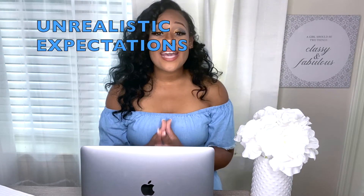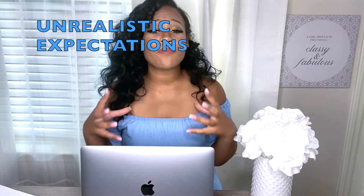Another mistake is unrealistic expectations. You are expecting to have 400,000 subscribers in three days when you just started your YouTube channel. Stop doing that. Expectations lead to disappointments, and you don't want to overwhelm yourself. Overwhelming yourself also coincides with having a rigid upload schedule — we'll talk about that a little later.